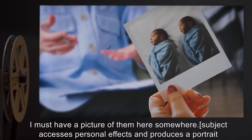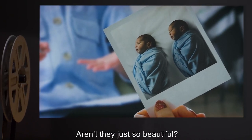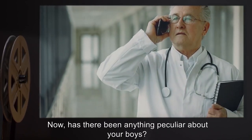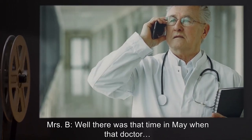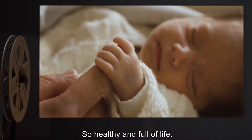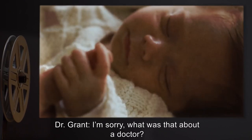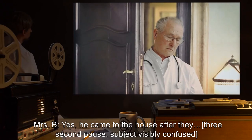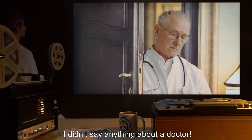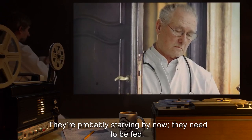Subject accesses personal effects and produces a portrait of SCP-400-A and SCP-400-B prior to infestation. Mrs. B: Here it is. Aren't they just so beautiful? Dr. Grant: Yes, ma'am. Now, has there been anything peculiar about your boys? Mrs. B: Well, there was that time in May when that doctor — no, nothing at all. If anything, they're doing too well. So healthy and full of life. I swear, little — said 'mama' just yesterday. Dr. Grant: I'm sorry, what was that about a doctor? Mrs. B: Yes, he came to the house after they — [three-second pause; subject visibly confused] I didn't say anything about a doctor. Let me see my children. Please. They're probably starving by now. They need to be fed.